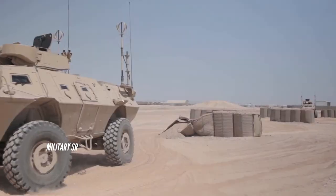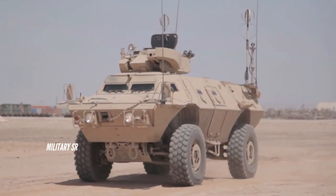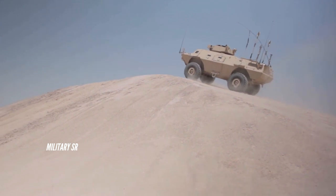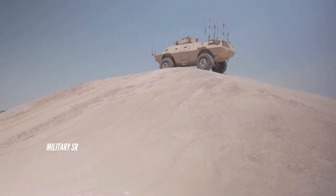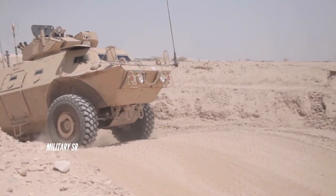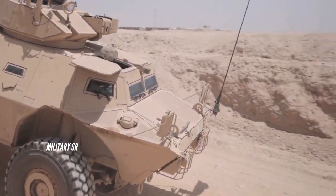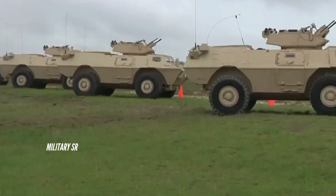The ASV M1117 can also be fitted with add-on armor. The ASV M1117 Guardian's firepower consists of a one-person non-stabilized turreted primary weapon station with a mounted 40 millimeter automatic grenade launcher and a 0.50 caliber machine gun M2 M48.